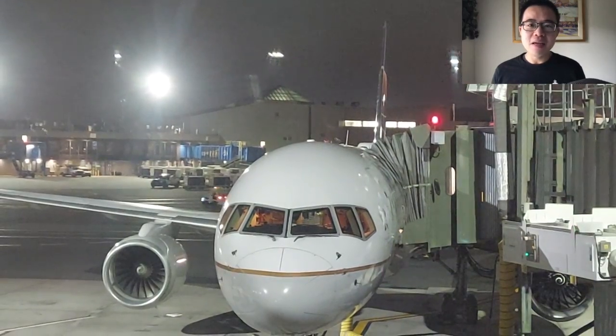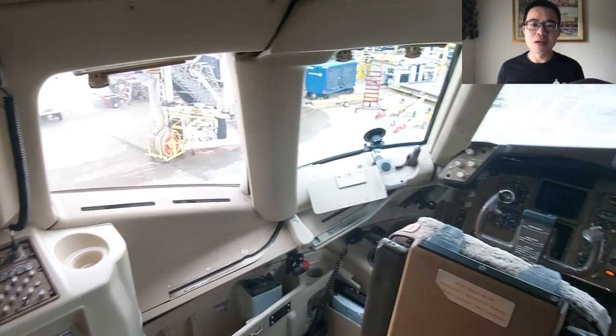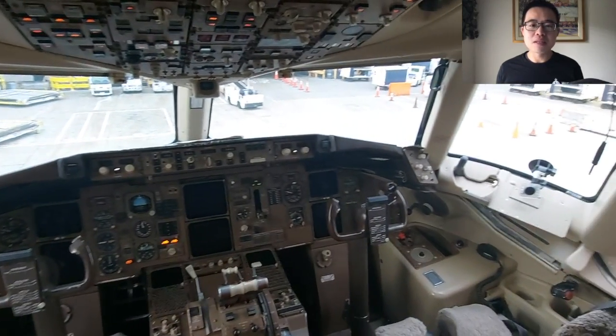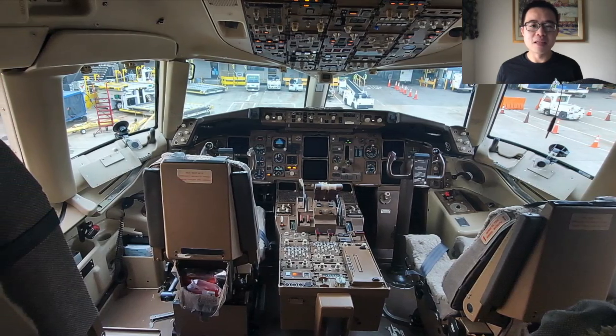After you walk through the first class cabin, you enter the cockpit and step down. This famous step-down is interesting because they had to fit the round 767 cockpit into the 757's narrow cross-section. The Boeing 757's large cockpit window lets in a lot of light and totally dominates the experience. And you can't ignore Boeing's 1980s style of tan cockpit interiors — it almost feels like you're sitting in an old Buick.